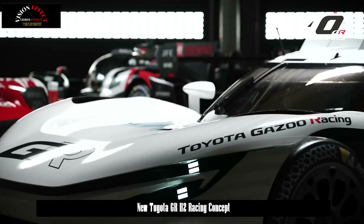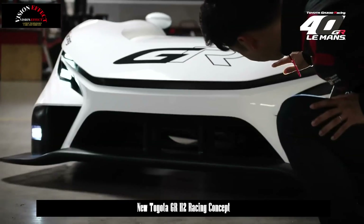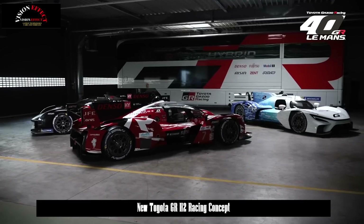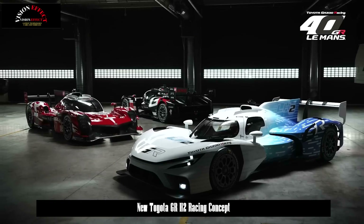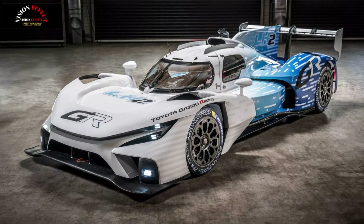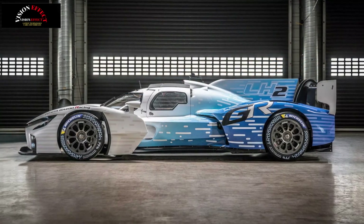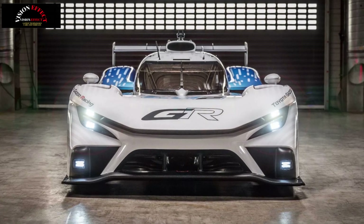Toyota hasn't provided full powertrain specs yet, but confirmed that the GR LH2 uses a hydrogen engine paired with a hybrid system. It could share some similarities with the GR 010 hybrid, which features a mid-mounted twin-turbo 3.5-liter V6 and a front-mounted electric motor. That setup has already proven its mettle in endurance racing, and adapting it for hydrogen adds another layer to Toyota's multi-pathway strategy.